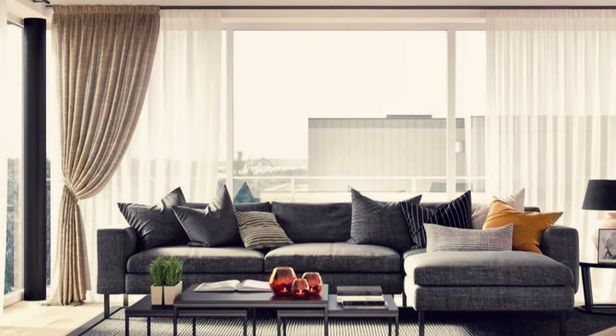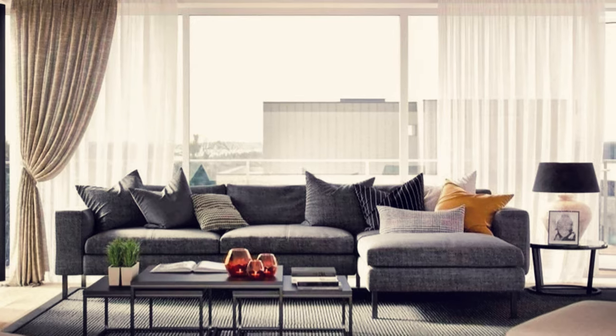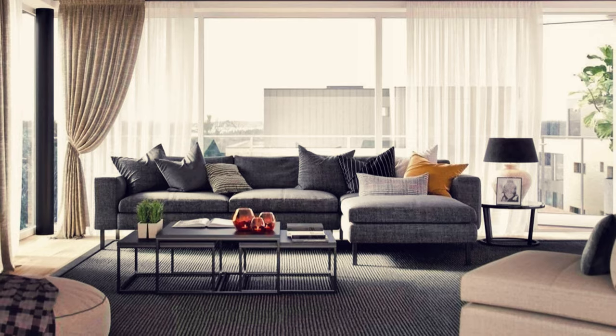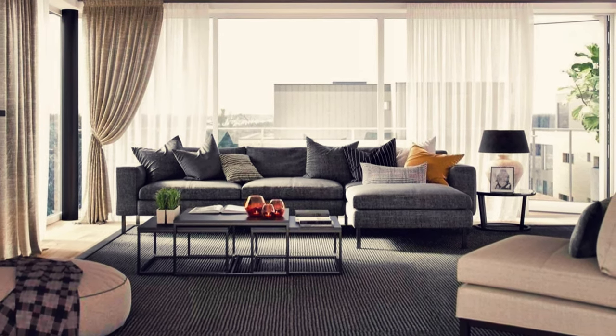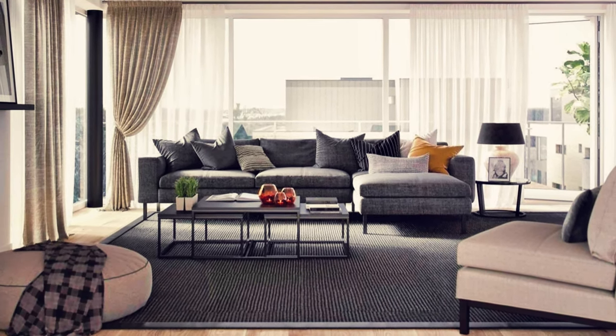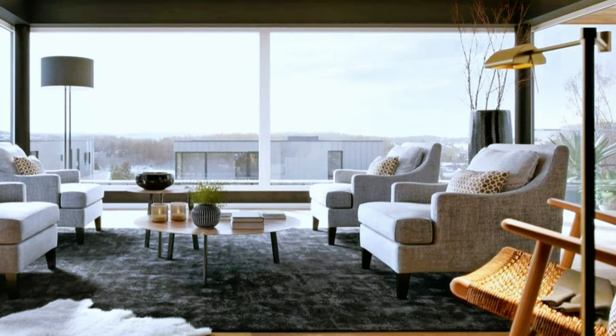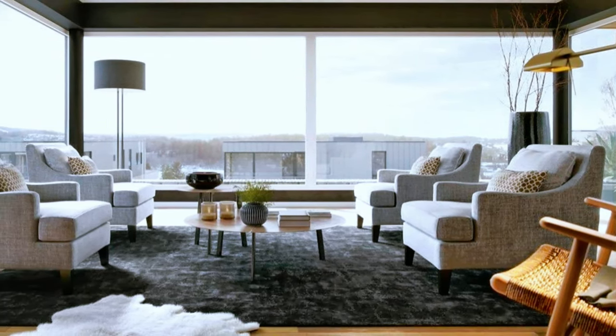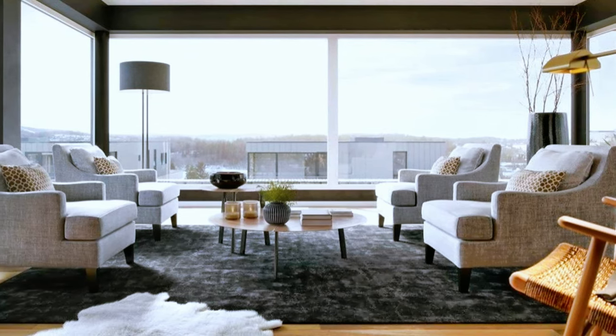Bright living room decor with large floor-to-ceiling windows, magnificent curtains and elegant furniture. And now without a sofa — a creative way to decorate a modern living room.